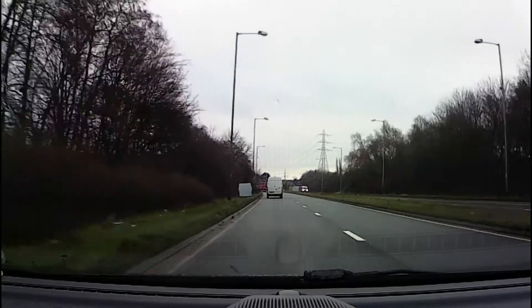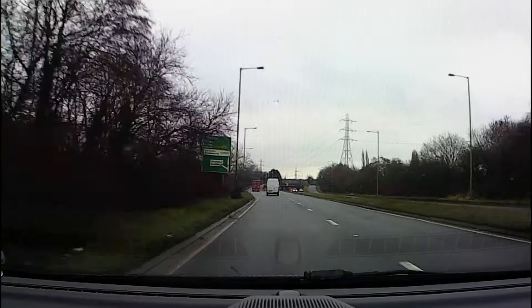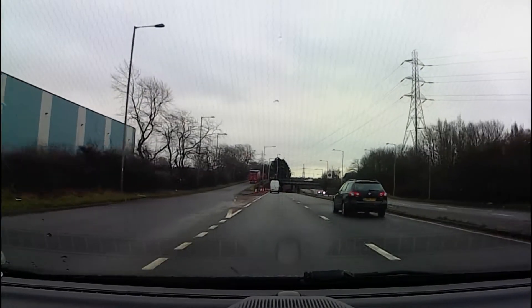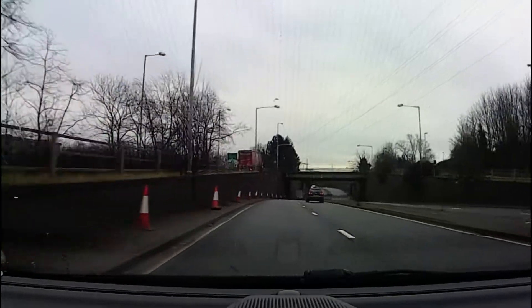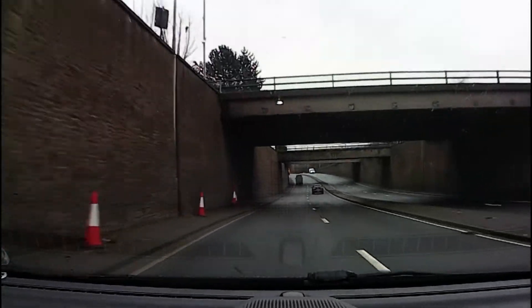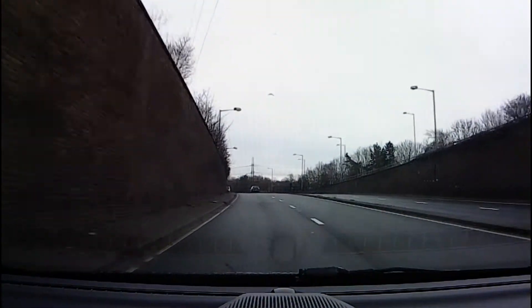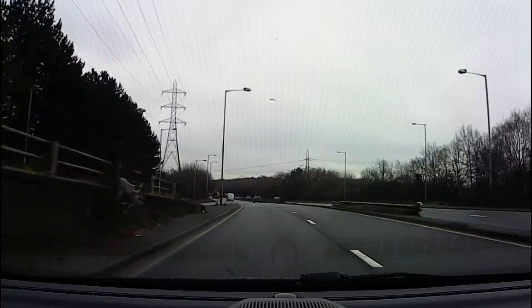We'll soon be approaching a roundabout where we will need to turn right, third exit. On this roundabout signal timing is extremely important because if we give a late signal it will mislead other people trying to join the roundabout further round, and it might end up meaning that we end up going the wrong way. It may inconvenience us, and obviously a misleading signal is potentially a driving test fail.